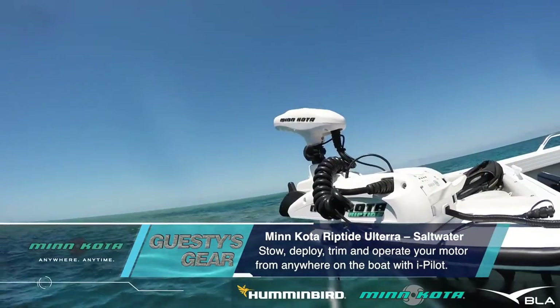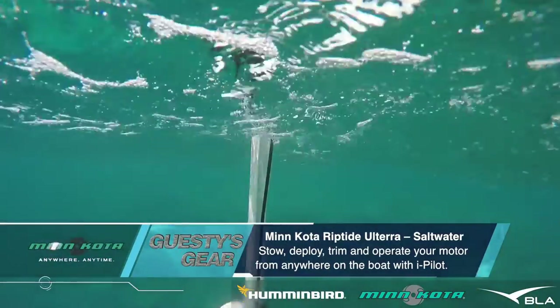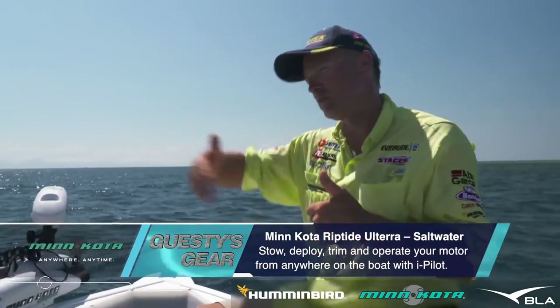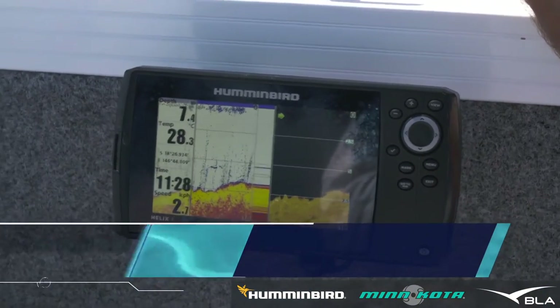We're using the electric motor at the front. Once we drift across one of those coral features out in the deeper water, we can hit spot lock and the boat will spin around into the breeze and we can cast around it. If you do any good, you can stay there; if not, turn it off and move on — but it pays to keep an eye on the sounder.